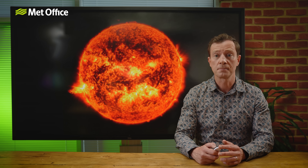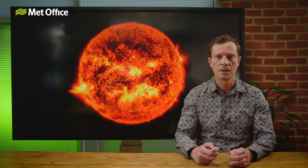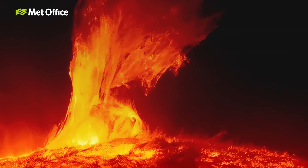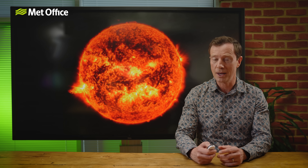Then there are solar flares — intense bursts of electromagnetic radiation from the Sun's surface. They often occur at the same time as other space weather phenomena like coronal mass ejections. However, solar flares travel at the speed of light, arriving at Earth around eight minutes after they occur, which is much quicker than a CME, which can take several hours or even a few days to reach us. So there are lots of different types of space weather, some of which can cause aurora — but why else is it important to forecast these events, and how exactly are they forecast?